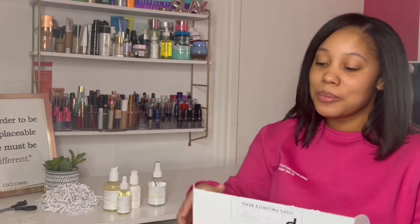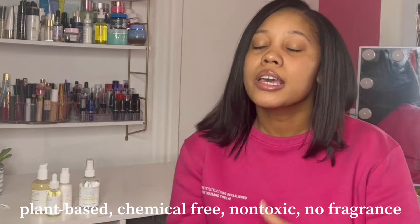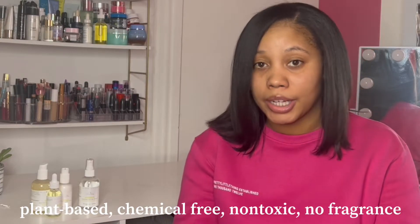Thank you guys so much for sending me this package — I really appreciate it and I cannot wait to review it. I'm going to give you guys my 100% honest opinion. I'm just trying to find the perfect skincare routine for myself. These products are for all skin types — it's 100% plant-based, chemical-free, non-toxic, and it's a clean beauty brand. That gives me confidence that I'm not putting bad chemicals on my face. My face is very sensitive, and knowing that it's plant-based and chemical-free — I mean, it doesn't get any better than that.